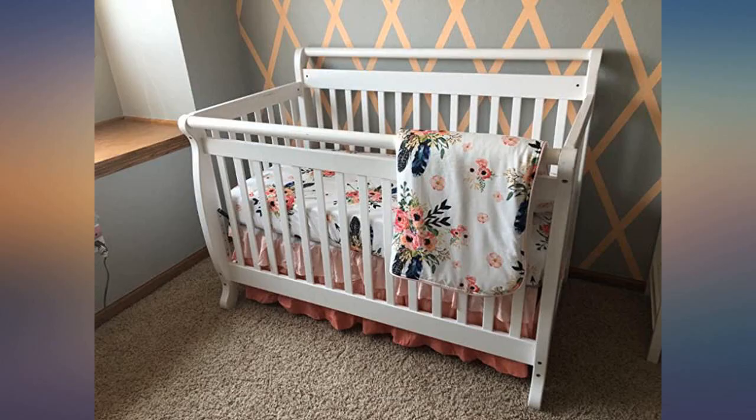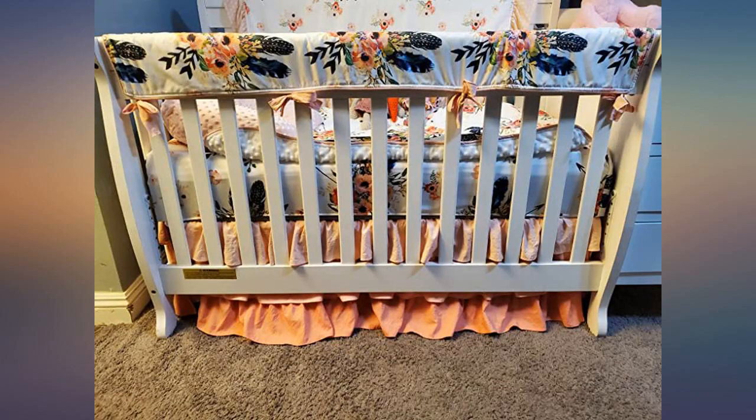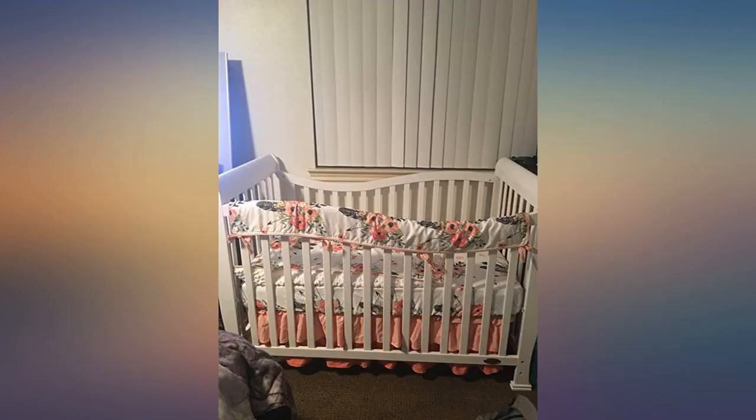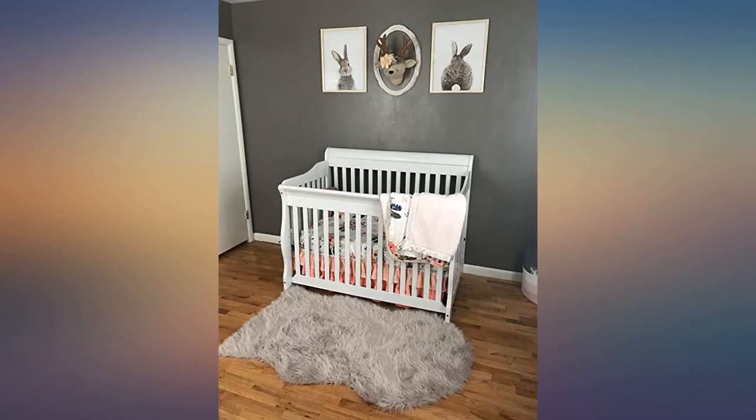I looked on Amazon for a couple months before deciding which crib set I was going to order, and I'm glad I came across this one. It was in my price range and had all the pieces I was wanting. It's soft and super adorable. Also it all came packaged really nice. Definitely worth the money.